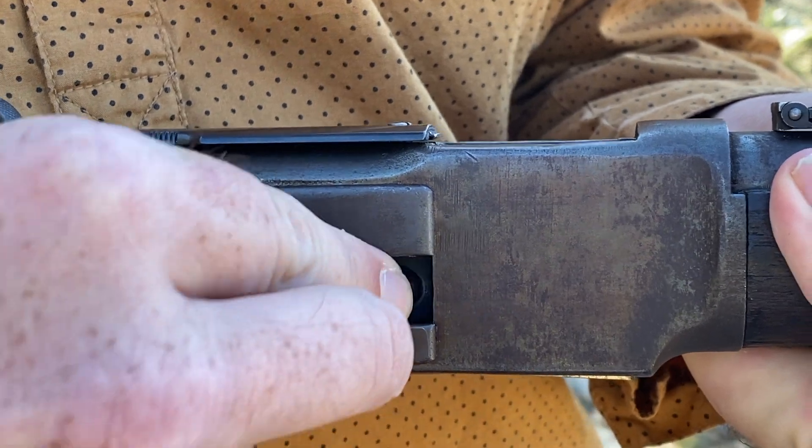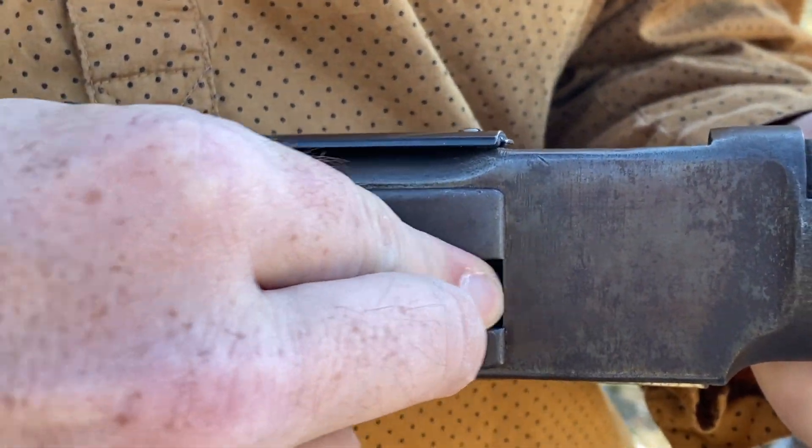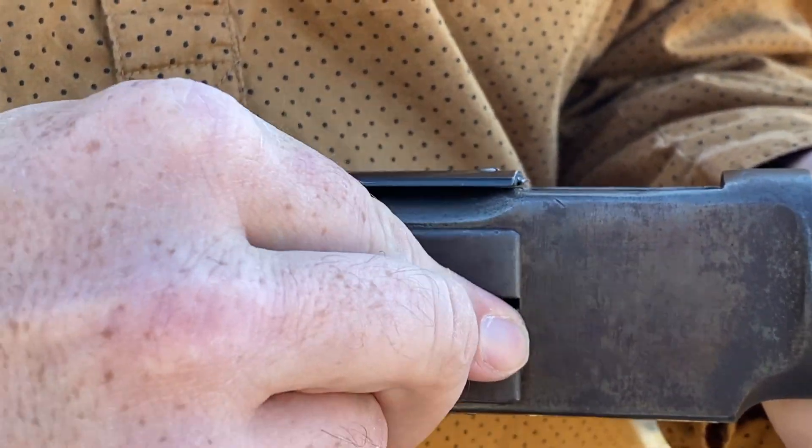This rifle loads through the King's Patent loading gate and it holds quite a significant amount of ammunition. As you can see, it loads just as well as it did over 120 years ago.